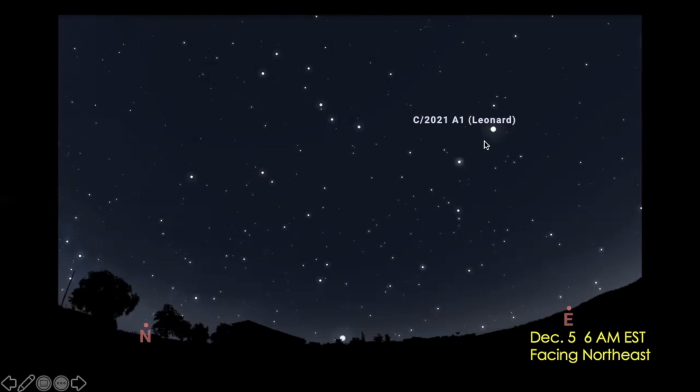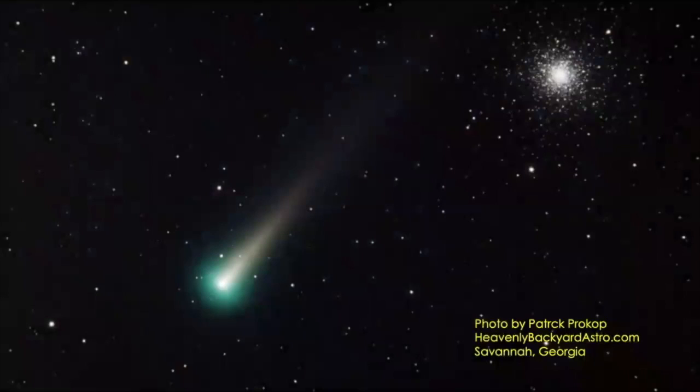There's a comet — Comet Leonard — that is still fairly far away from the earth, so we'll have to look at it through telescopes or good binoculars. Or you can be an amazing astrophotographer like Patrick Prokop in Savannah, Georgia, and take 30 images of the comet, two minutes each, stack them all together with your fancy software, and you get this gorgeous picture of the comet. And M3, a beautiful globular cluster of stars, is in the image as well.